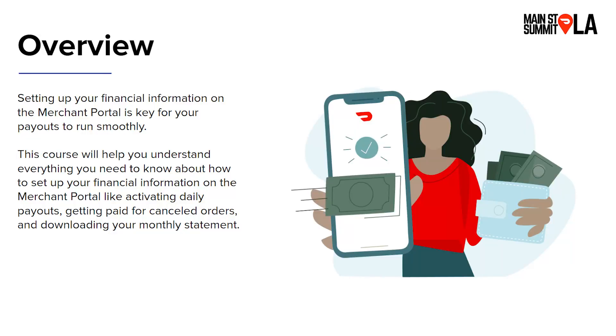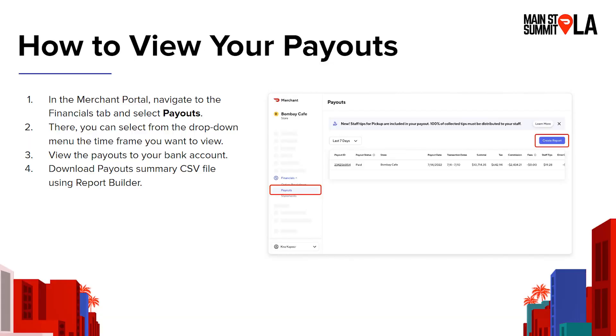And as always, we'll have time at the end for questions. So we all know setting up your financial information on the portal is really important so that you can get your payouts to run smoothly. The goal of today is to make sure that you know how to ensure your financial information was set up properly and that you understand where you can get access to this information. So, payouts — what are payouts? We think of payouts as the log in which you can see how much you're getting paid out by DoorDash.